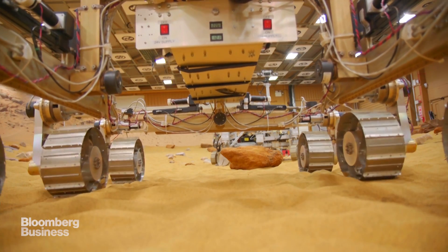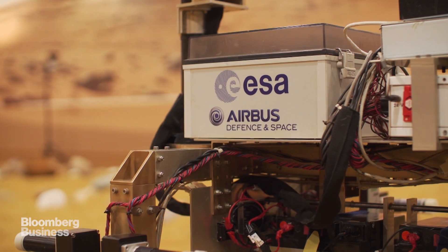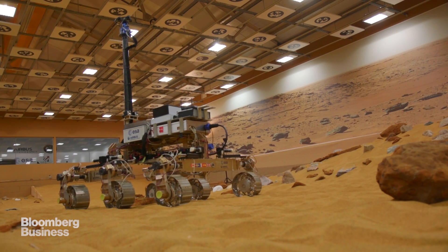The biggest thing about this rover that we've never done before is the drill. Our drill can drill down two metres below the surface — that's a vast difference from just scraping the surface and taking samples from there, and that's exactly where we need to be looking for life. That would be interesting for scientists, but also it answers that fundamental question for all human beings: are we alone in the universe?